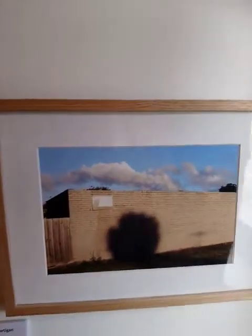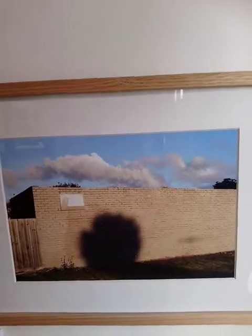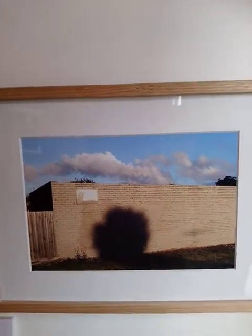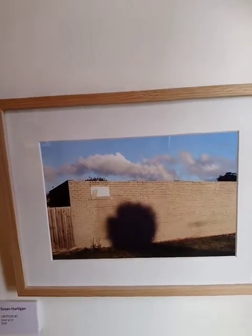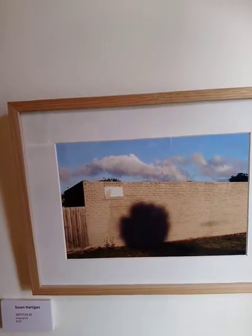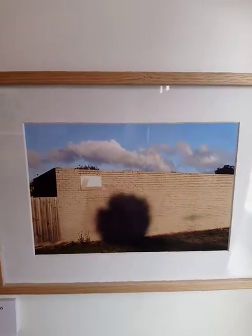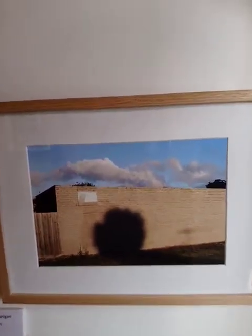And finally, our paling fence meets the brick wall of an urban garage, with the shadow of a bush. Untitled number five — the cream bricks.